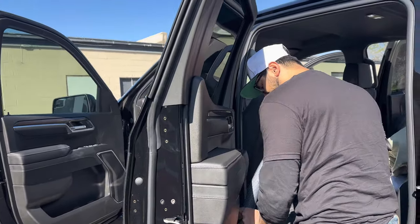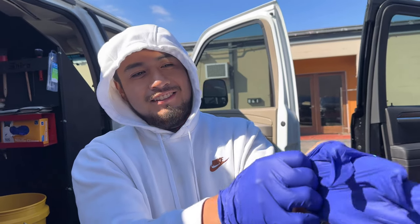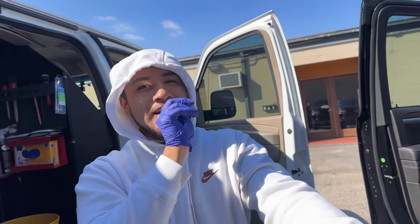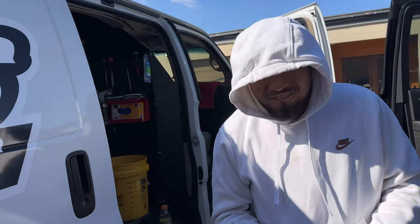You gotta get the gloves done, bro. Look. Gotta get the gloves — safety first. You know, surgeons about to go into the car, do what it gotta do. Oh my God, bro. What the fuck? This guy hit the fuck out of my head.